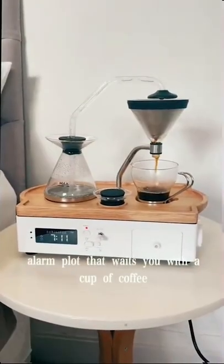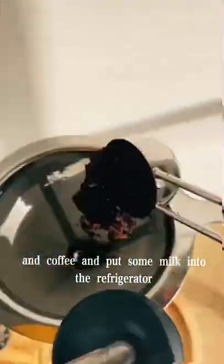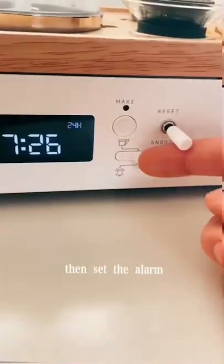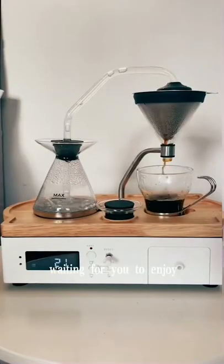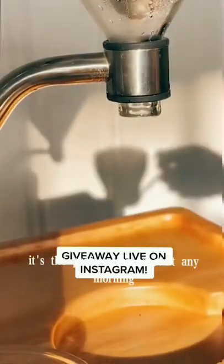World's first alarm clock that wakes you with a cup of coffee. Just add water and coffee and put some milk into the refrigerator. Then set the alarm and in the morning you'll be woken with a freshly made coffee waiting for you to enjoy before getting out of bed. It's the perfect way to start...